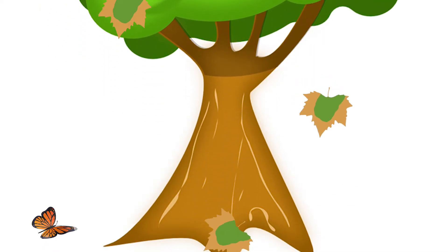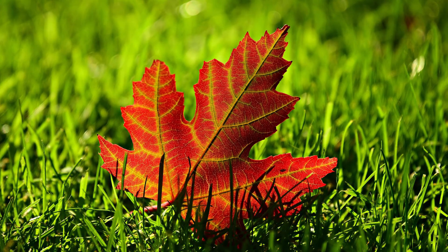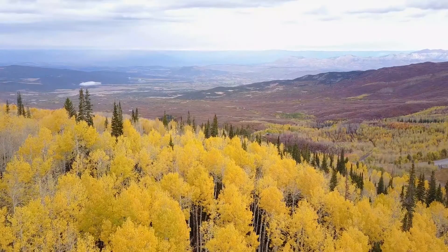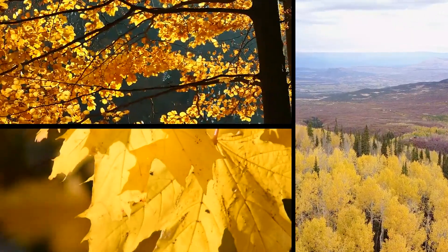Now with autumn around the corner, a lot of trees will turn from green into a range of beautiful colors, and a lot of people will travel to the northern hemisphere to get a view of the colorful leaves. But what is it that causes the leaves to change color before they fall to the ground?